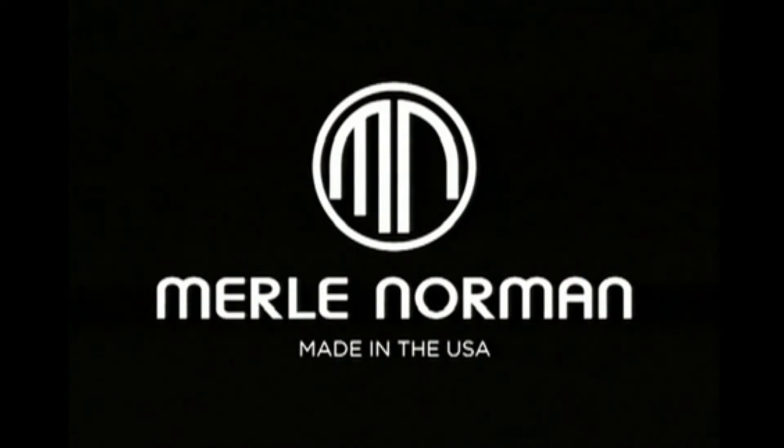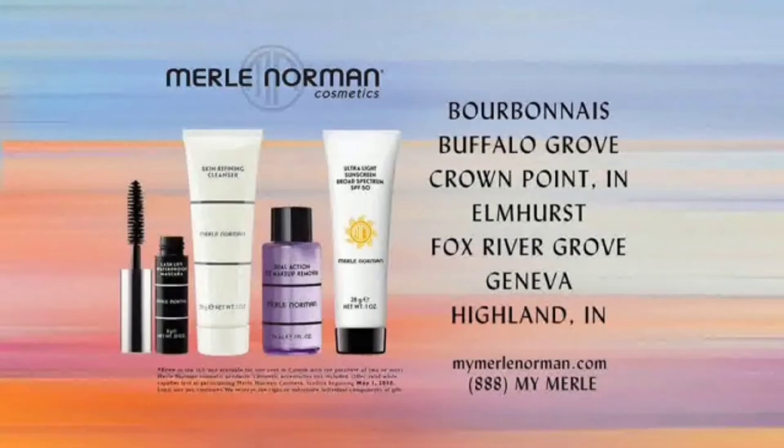Merle Norman. Made in the USA. Your beauty bonus is free with the purchase of two or more Merle Norman cosmetic products.